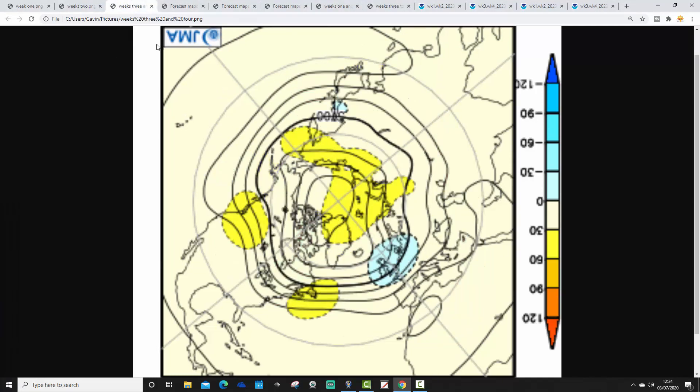Weeks 3 and 4 don't look much better — again, below-average heights centred over and to the east of the country, with above-average heights pushed away to the north. The jet stream is doing something similar, so we're on the cool side again, close to a trough of low pressure. If that's right, we're in for quite a cool and unsettled July. There's even a little bit of northern blocking, with yellow up north pushing the trough of the jet stream southwards. So it does look cool and unsettled for the second half of July.